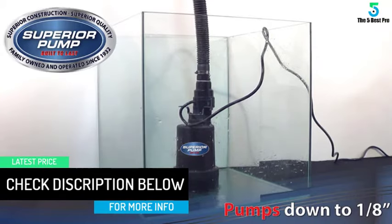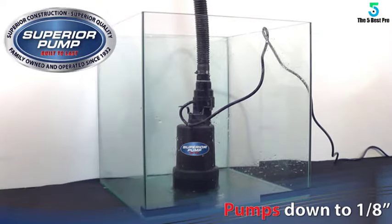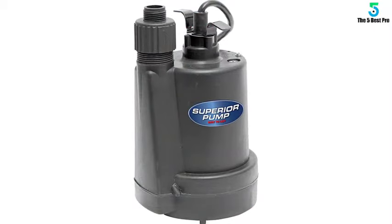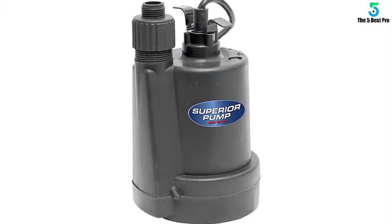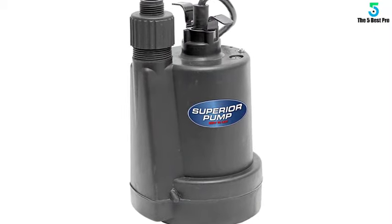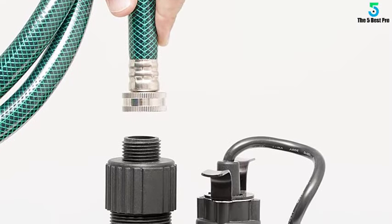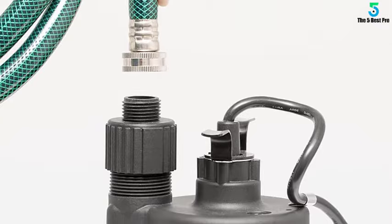The Superior Pump comes with a 10-foot cable for moving water wherever required. Note that it stiffens in hot weather and loses flexibility in cold temperatures. For stress-free usage, a garden hose adapter and a non-clogging screen are attached at the base, allowing smaller particles to pass through the mesh without damaging the pump.